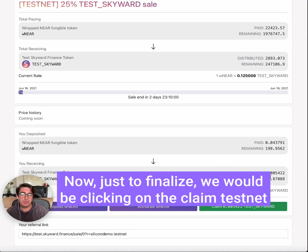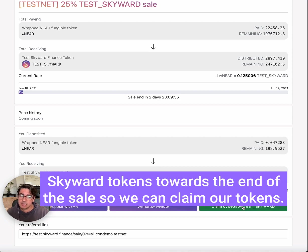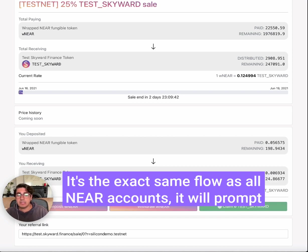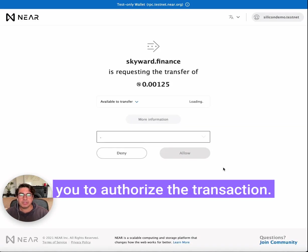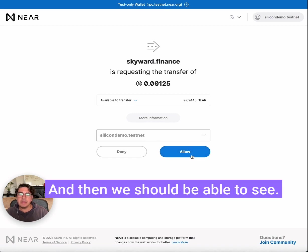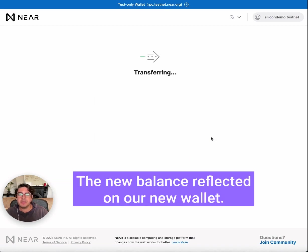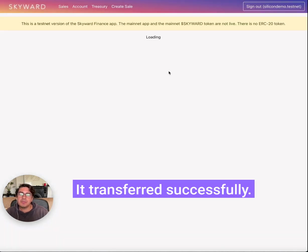Normally you would click 'Claim Testnet Skyward Tokens' towards the end of the sale to claim your tokens, but just for demo purposes let's do it now so you can see how it works. It's the exact same flow as all NEAR accounts — it will prompt you to authorize the transaction, and then we should be able to see the new balance reflected in our NEAR wallet. It transferred successfully.